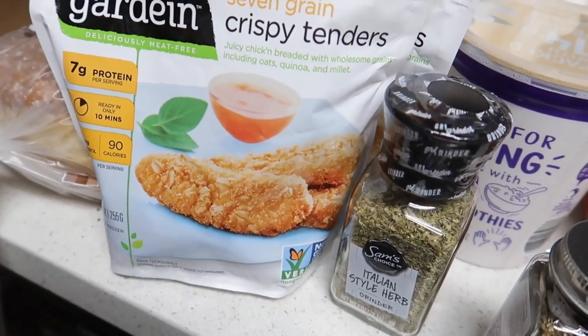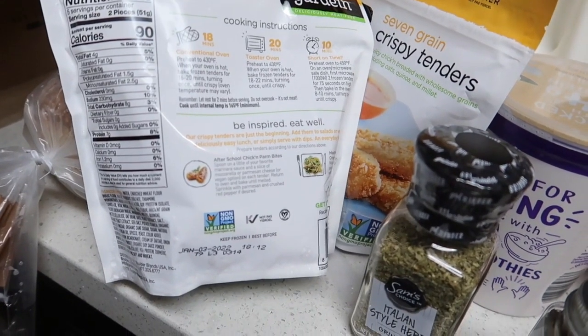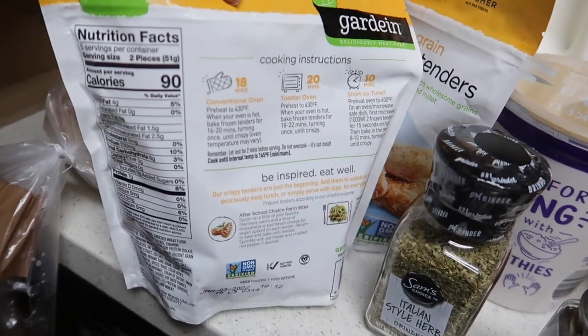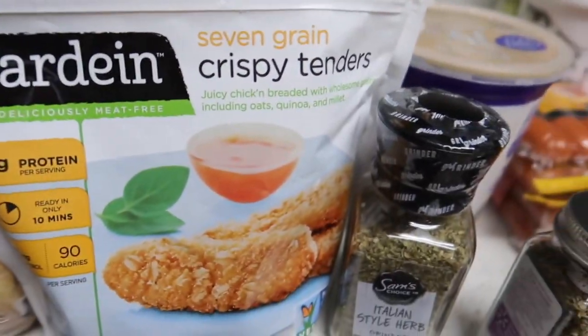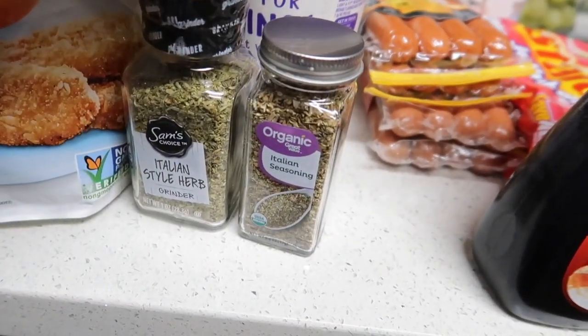It's vegetarian, and I believe it's also vegan — don't quote me, but I think it's always vegan, dairy-free, and kosher. It's a plant-based protein and my kids love it.